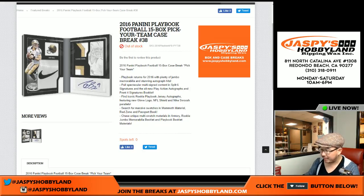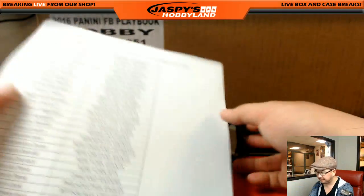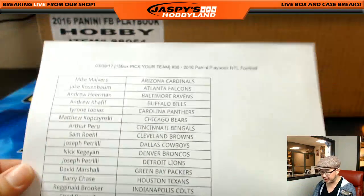Good evening, everyone. Joe from Jasmine's Hobbyland here. We are doing a full case break of 2016 Panini Playbook Football. Break number 38. Can you believe it? We've done 38 of these? Crazy. Thanks, everybody. Really appreciate the support.